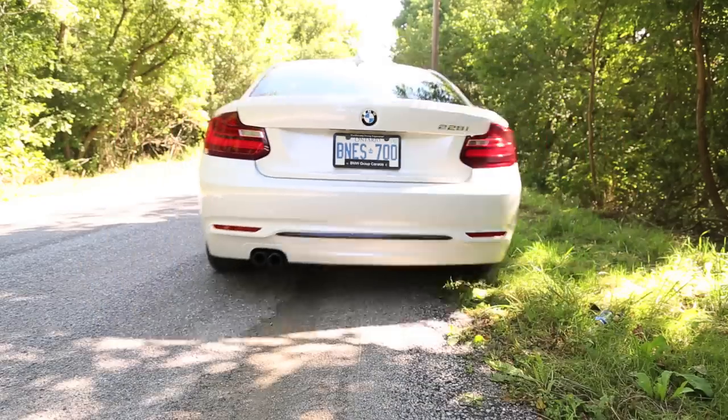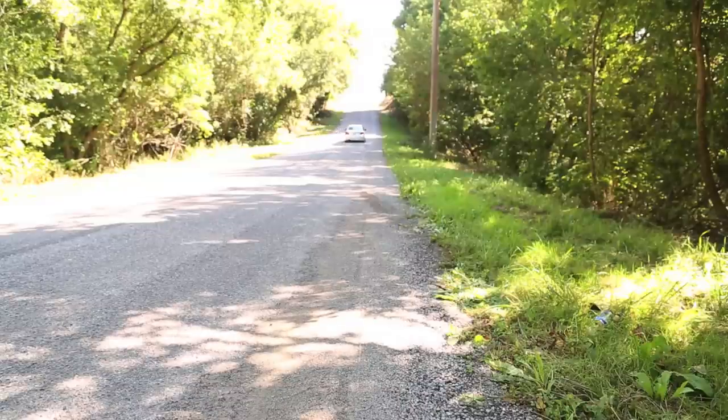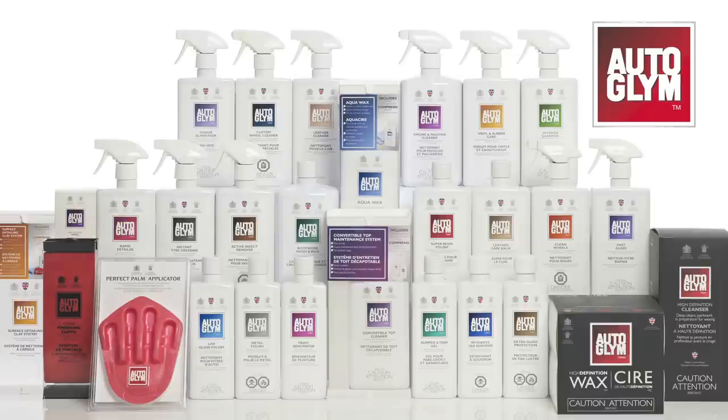That wraps up another episode of Exhausted Quarter Mile. We'll see you next time. Exhausted is brought to you by Sylvania and our friends at Autoglin.